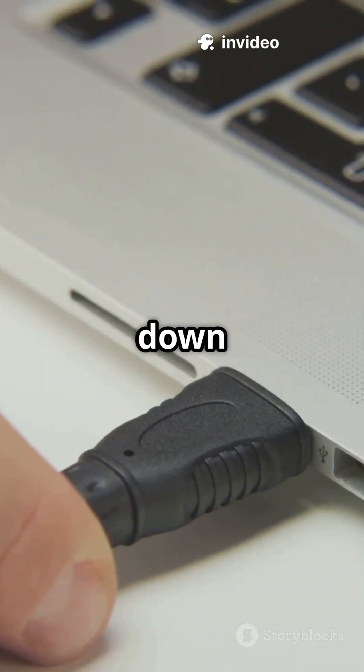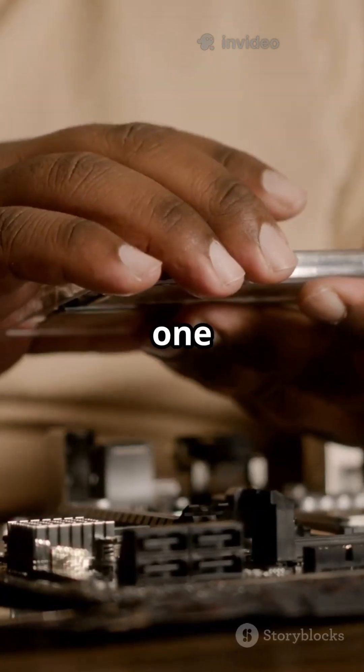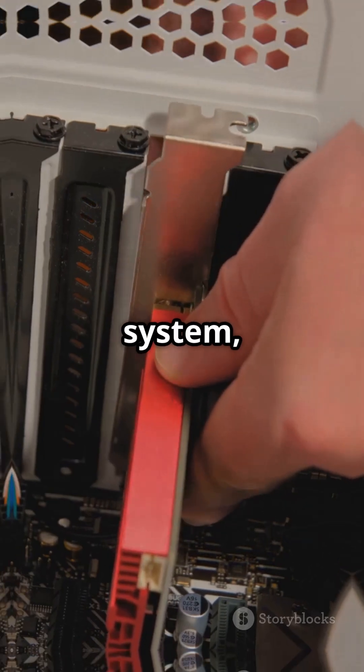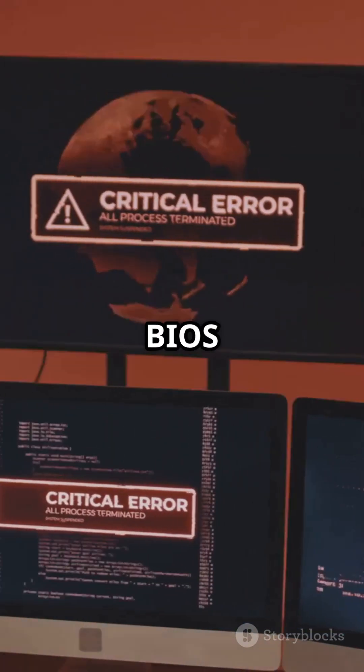Step 1: Power down and unplug. Open your PC, reseat the RAM, or try one stick at a time. Still beeping? Test your RAM in another system or check your motherboard. Want step-by-step guidance or help finding your BIOS type? Drop a comment below.